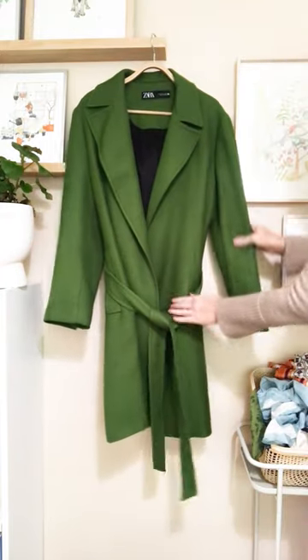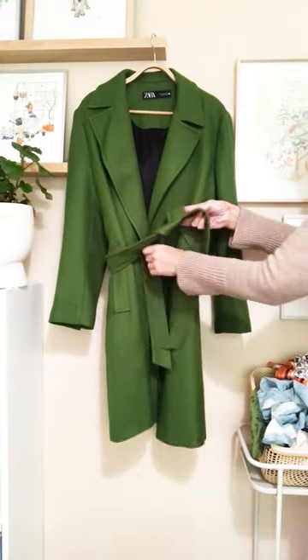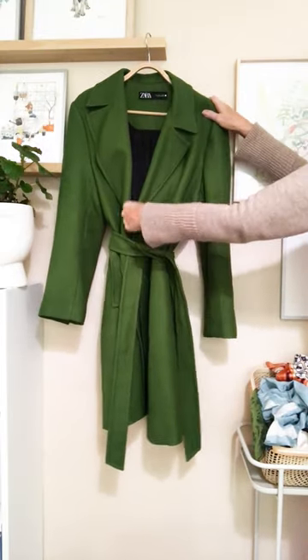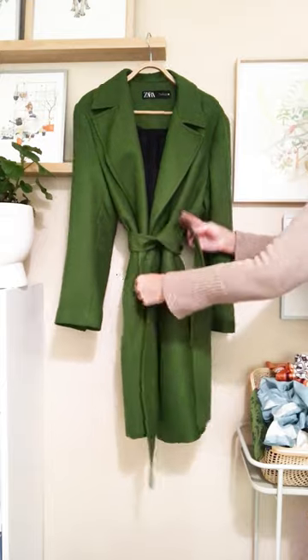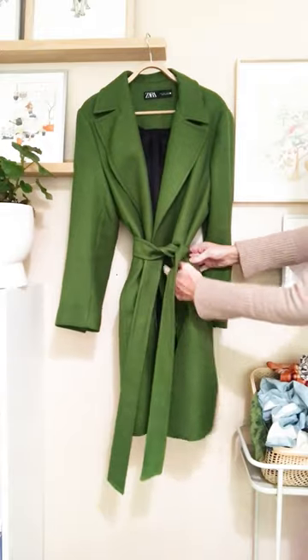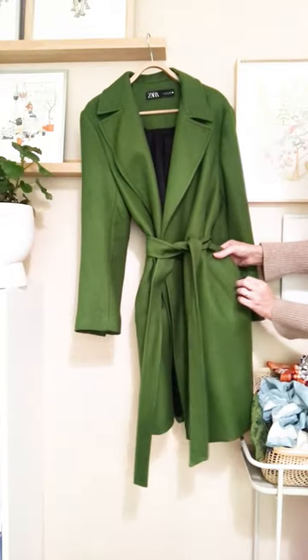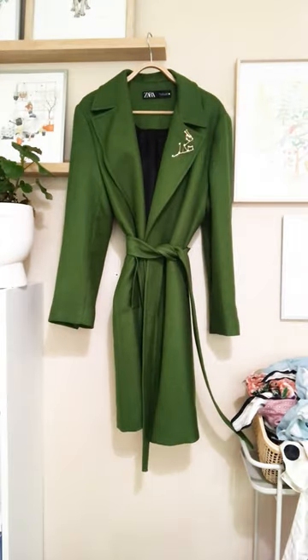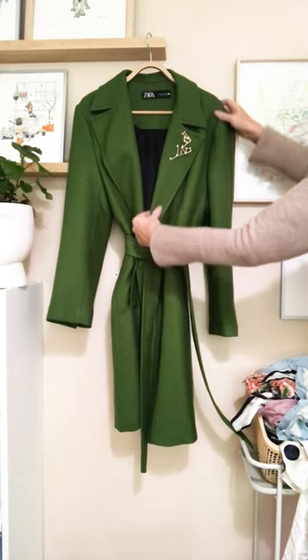We're down to the last couple of coats and this is another favourite. First of all — hello green. Secondly it's twill. Look at the cut and shape of it — it's one of those items you see, you fall in love with, and you don't buy and you regret it, then you have to search and search and miraculously find it, so it was meant to be. I love to add my Aquarius brooch from Zara to this one — it just makes it.